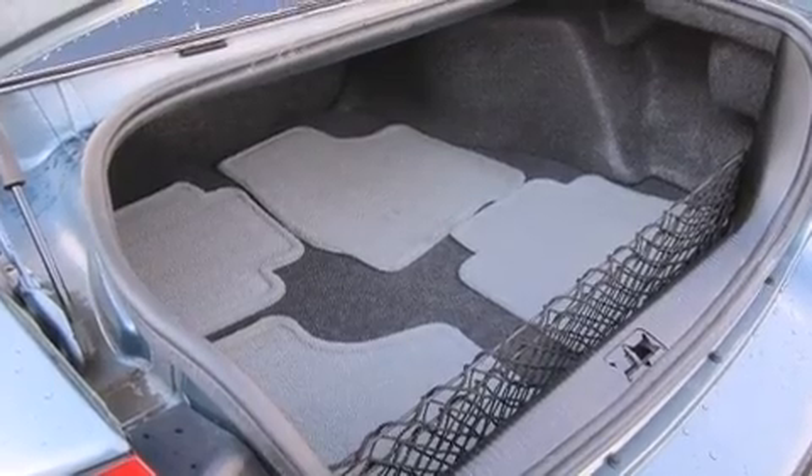Top features include cruise control, delay off headlights, front and rear cup holders, a tachometer, and more.